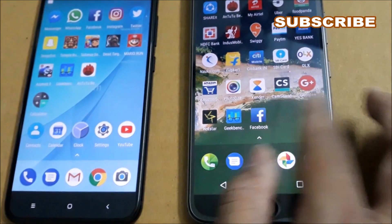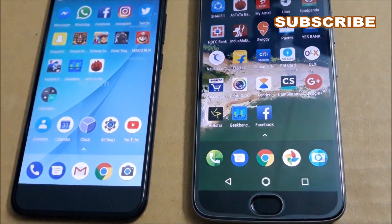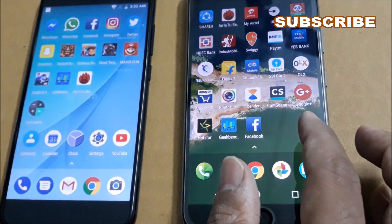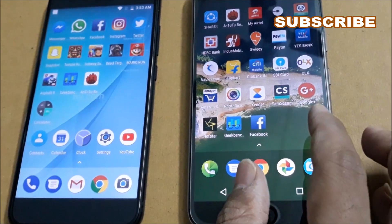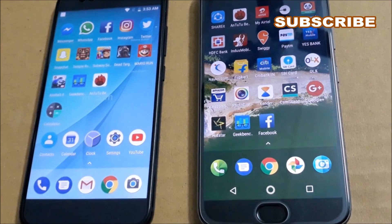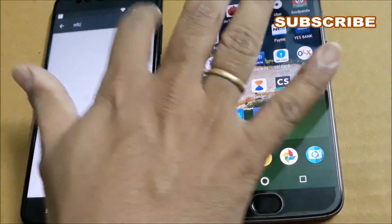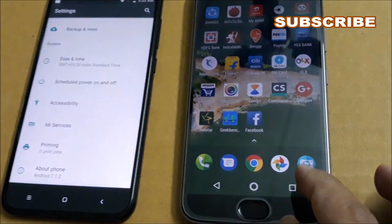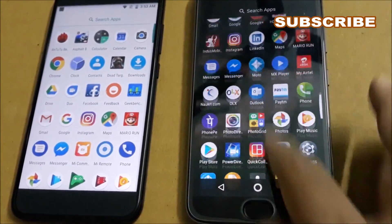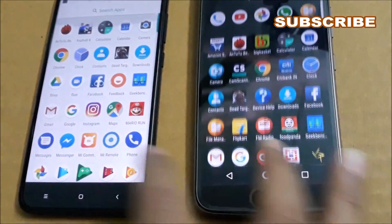On pricing, the Xiaomi Mi A1 comes exclusively on Flipkart at 14,999 rupees for the 4GB and 64GB variant, whereas the Moto G5S Plus comes in at around 16,000 rupees — so you spend about 1,000 more for faster performance and better camera quality. The Moto G5S Plus has the upper hand overall, but the Mi A1's key positive is faster Android updates due to its Google collaboration, and it does look buttery smooth in day-to-day use.